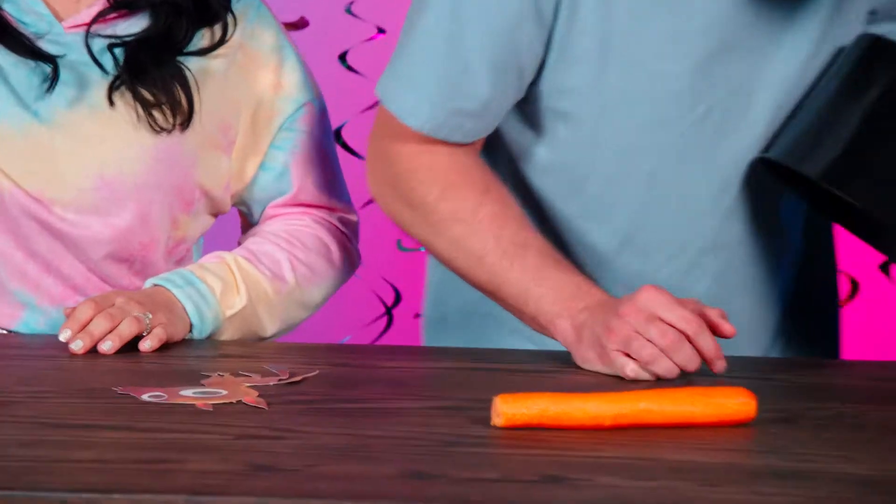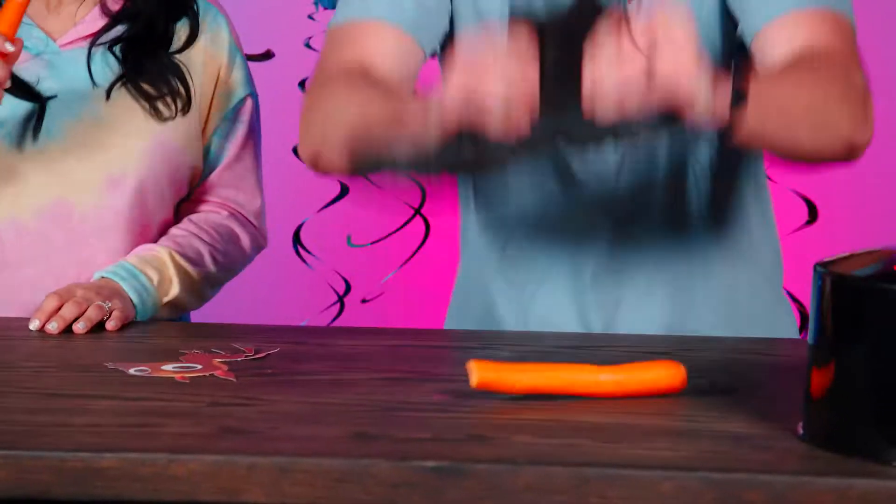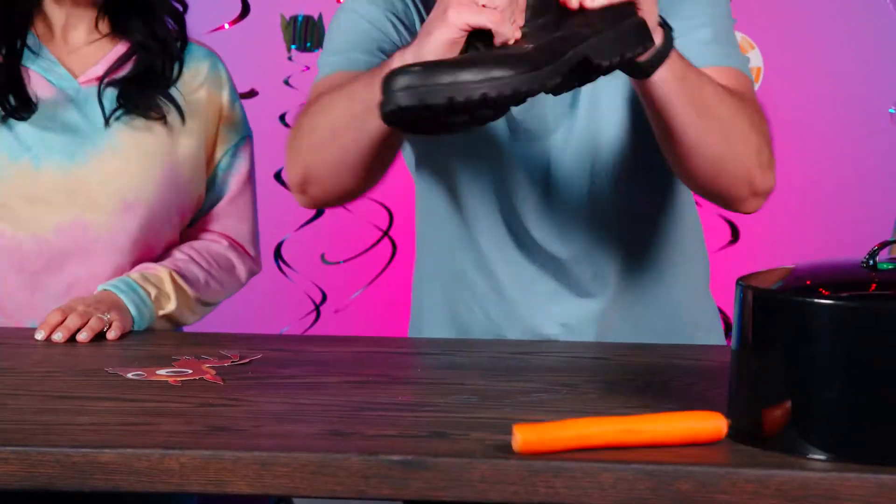Three, two, one. It's a carrot! That makes sense. That makes a lot of sense. Nice and healthy. Let's see how well I can stomp a carrot. Stomp! Bye, carrot.